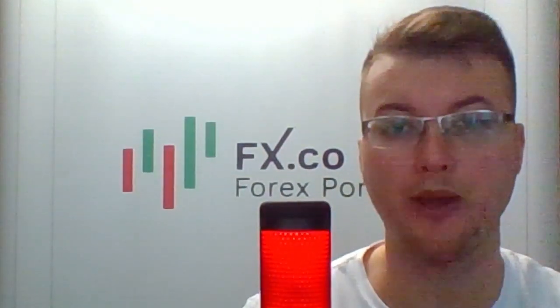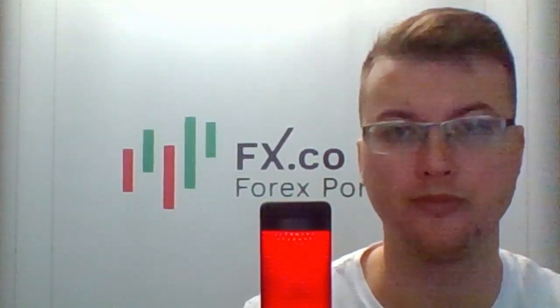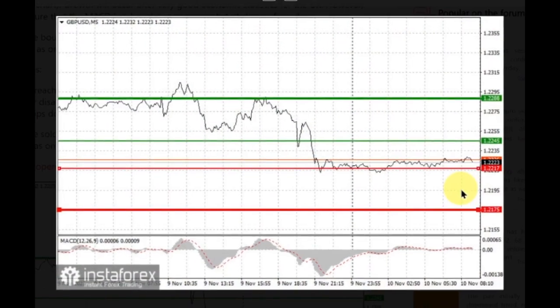Let's trade with the MACD indicator line on GBPUSD. Jakub Novak will help us. For long positions, buy the pound when the quote hits 1.2245 and take profit at the price of 1.2288. Growth will occur after very good economic statistics for the UK. However, when buying, make sure that the MACD line is above zero or it just starts to rise from it.